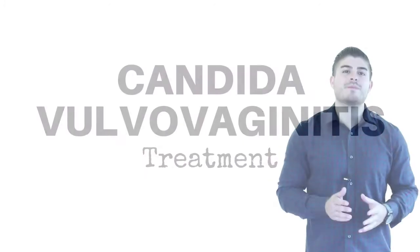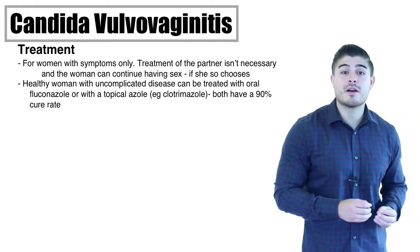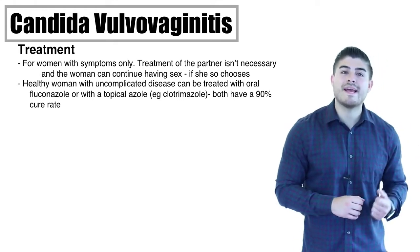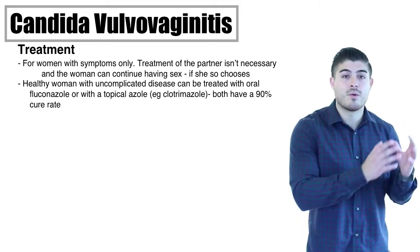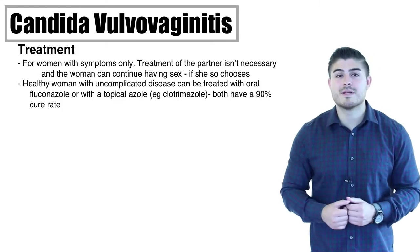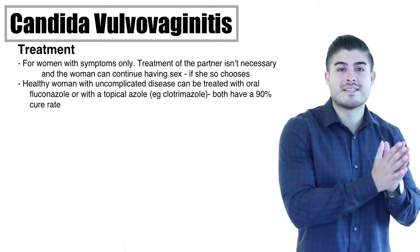Moving on to treatment: for uncomplicated cases, we typically go with a topical azole like clotrimazole, or fluconazole 150 mg as a one-time dose. For topical azoles, treatment ranges from three to seven days, and there are even over-the-counter once-dosing options. Since this is not sexually transmitted, there's no contraindication to continuing intercourse during treatment — though it may be uncomfortable due to dyspareunia.